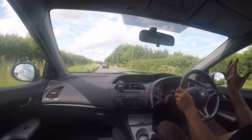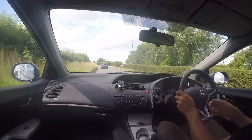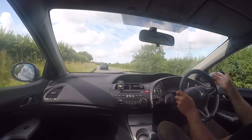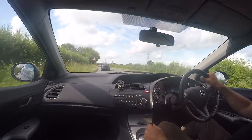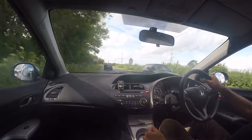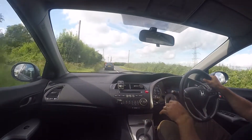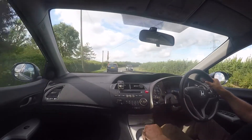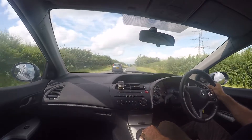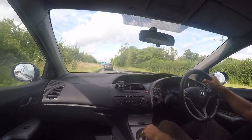Down below that you get this wonderful hologram effect with a big rev counter with the information display slap bang in the middle of it, flanked by your temperature gauge and fuel gauge. The temperature gauge, by the way, at full operating temperature is running at a third, which is exactly where it should be on a Honda. As I said, the point of the video is to pick up on any issues, and there's nothing of any essence at all.